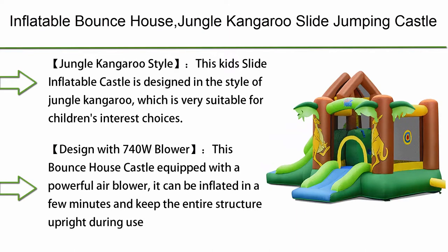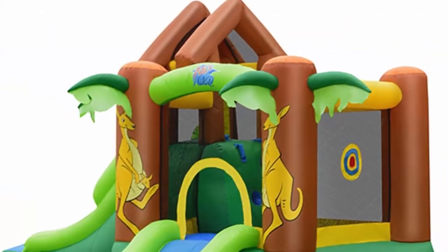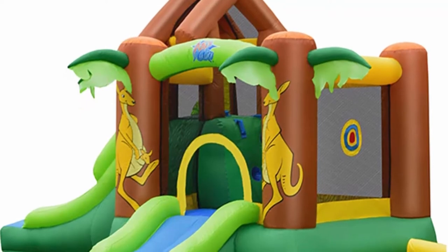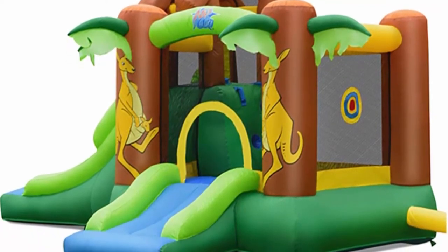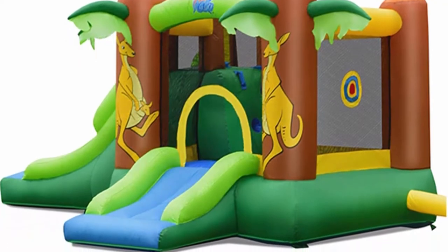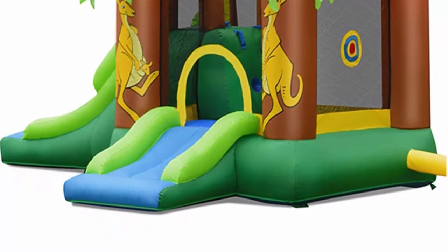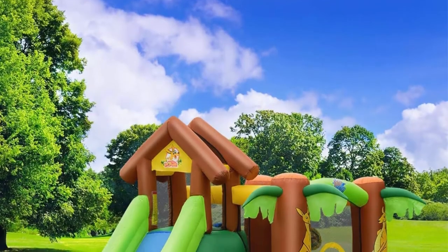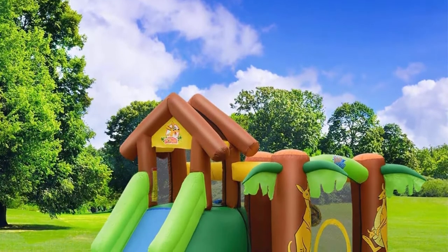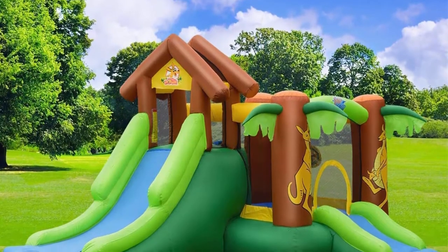Inflatable Bounce House Jungle Kangaroo Slide Jumping Castle, suitable for outdoor and indoor home playground and garden for children from 3 to 10 years old, equipped with 740W blower and storage bag. This kid's inflatable castle is designed in the style of jungle kangaroo, which is very suitable for children's interest choices. This jungle kangaroo leaping castle is a combination of green and brown, with coconut trees and a wooden house designed with two kangaroos attached to it. Let children feel the fun of the jungle and create a happy childhood.